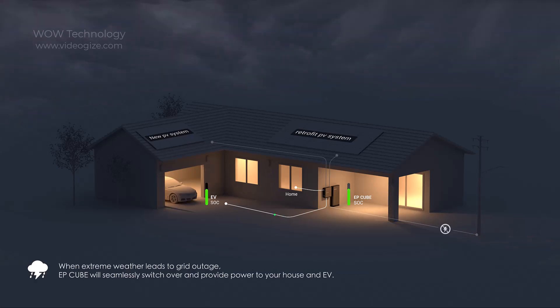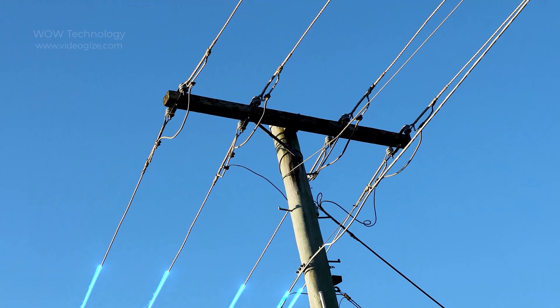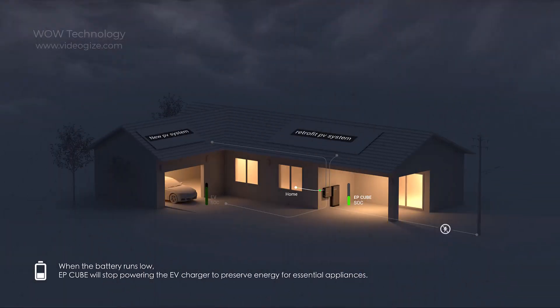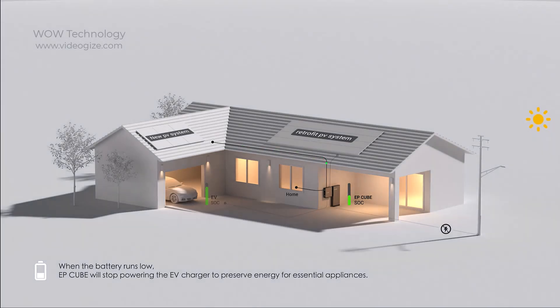When extreme weather leads to a grid outage, EP Cube will seamlessly switch over and provide power to your house and electric vehicle. When the grid is working properly, EP Cube will serve as the backup power source. When the battery runs low, EP Cube will stop powering the electric vehicle charger to preserve energy for essential appliances.